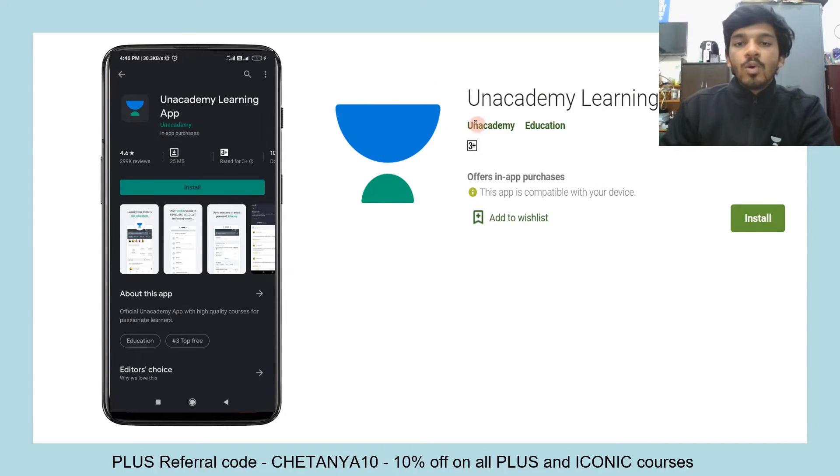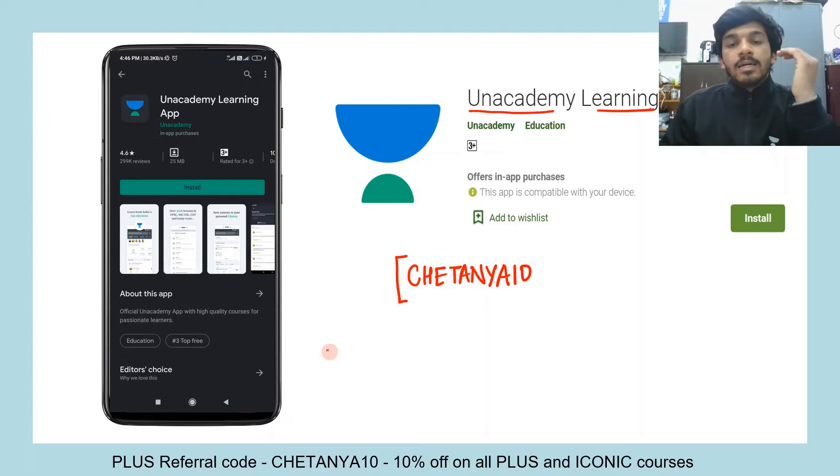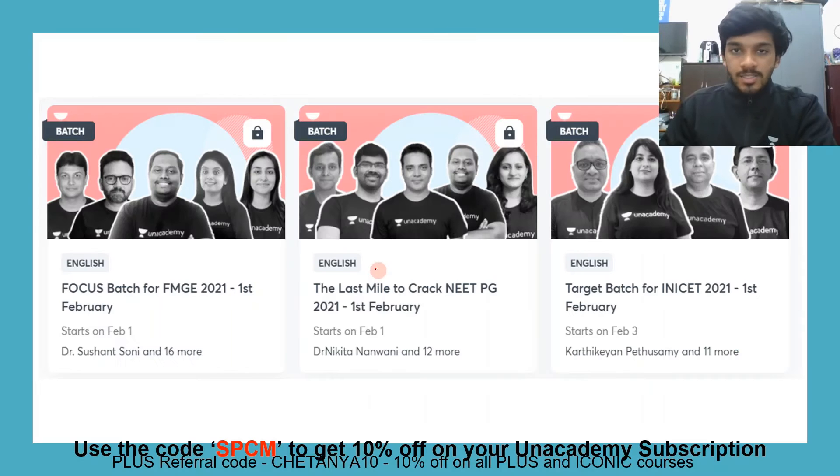Please go ahead and download the Unacademy learning app. Go to the Play Store, click install, and use my referral code Chaitanya10 to install this application. What you have to do is unlock a free plan using this referral code. To use all the free features — the live classes, the quizzes, the combats — you will need a referral code. This is your one-stop solution: use this referral code whenever you are asked.